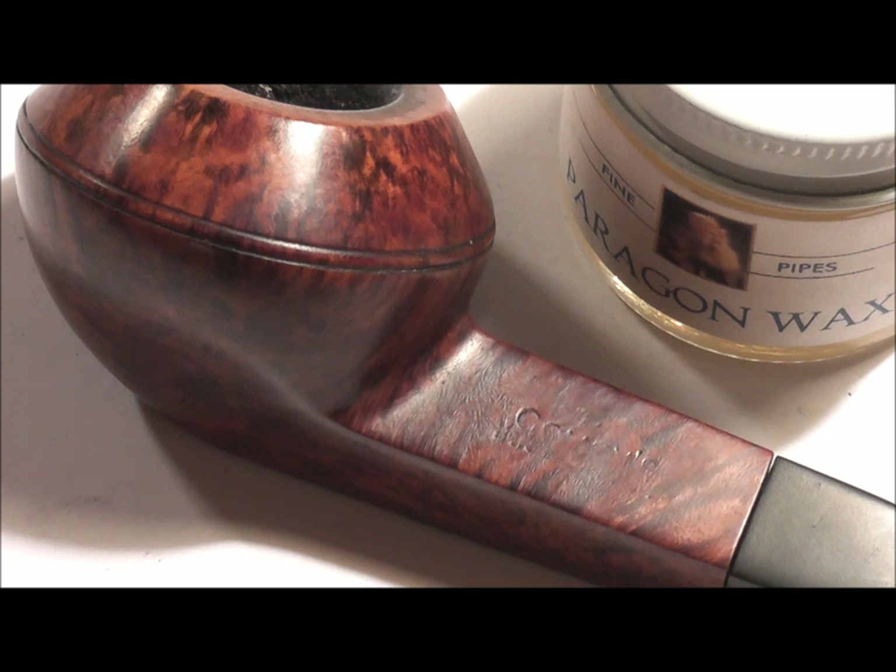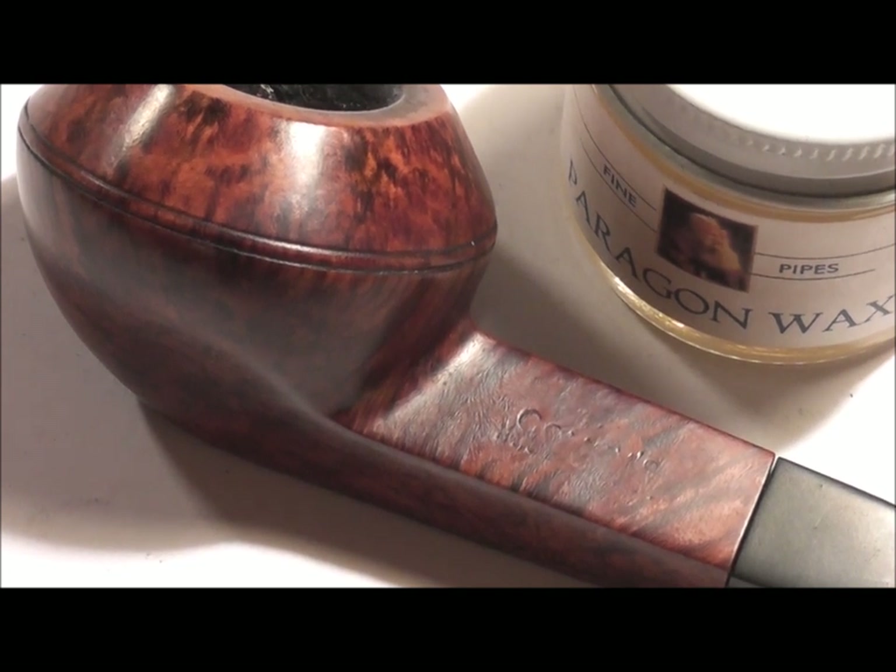There is much more information on these waxes on Sam's website, which I'll link in the description bar below. I think that's about it for today — thanks for joining me, and give this a try. I really think it's a good idea.